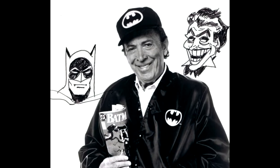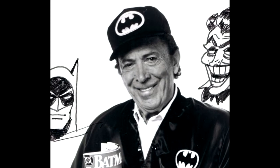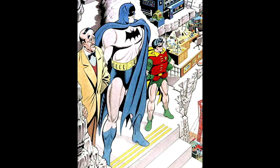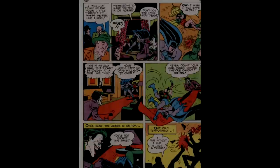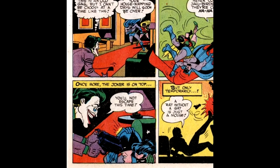Even though Bob Kane created Batman and drew him for the first time, the most notable beginnings of Batman's design comes from the run of the Batman comics drawn mainly by Dick Sprang. Sprang gave us much of the classic look that we've come to know and love about Batman, being a bit more bulky and square. He worked on and off for about 20 years alongside other artists, and it is Sprang that has left a good mark on the character and more or less redefined how Batman would look for years to come.